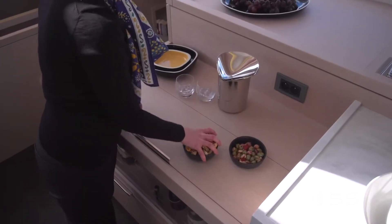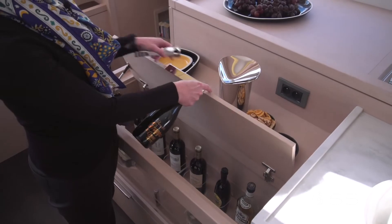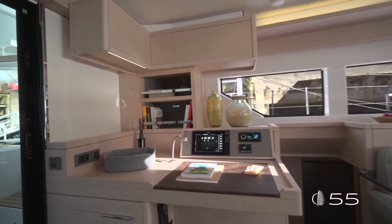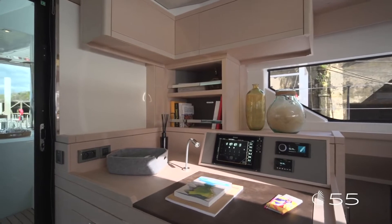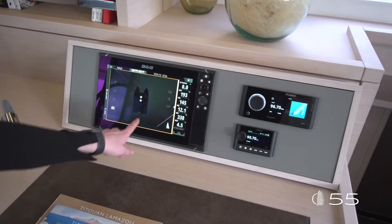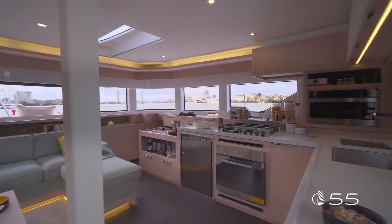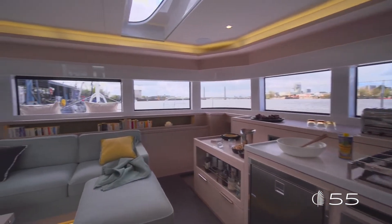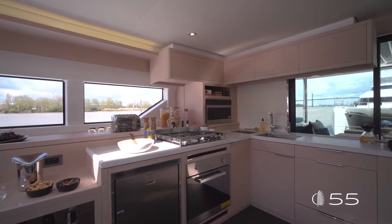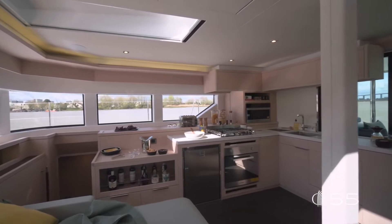A bar is strategically positioned in the saloon next to the galley and close to the dinette, so that the ritual of the aperitivo is friendly and functional. The large chart table on port is ideally located with lots of storage underneath and to the side, and all electronics are fully accessible. A series of modular storage units in stainless steel along the galley countertop adds a touch of a larger yacht to this stylish interior.